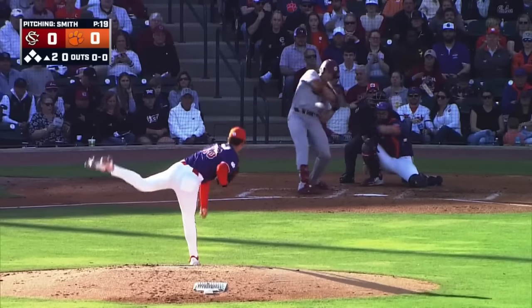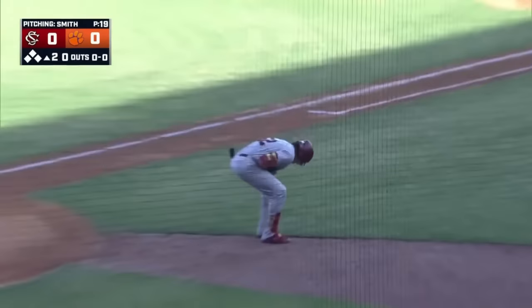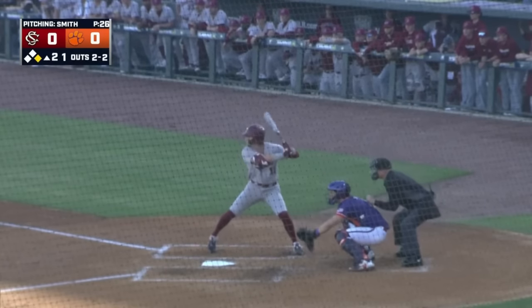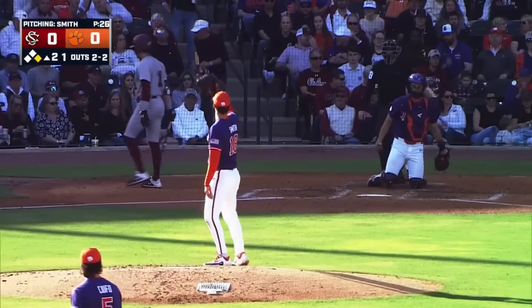Kassas will lead things off in the top of the second and he gets hit right on the elbow, so he'll be on first to start the top of the second inning. The 2-2 from Smith — breaking ball, strike three called on the outside corner.